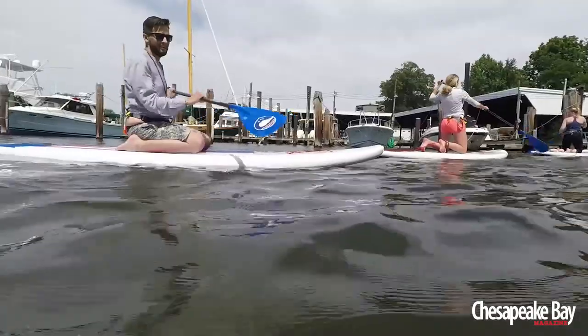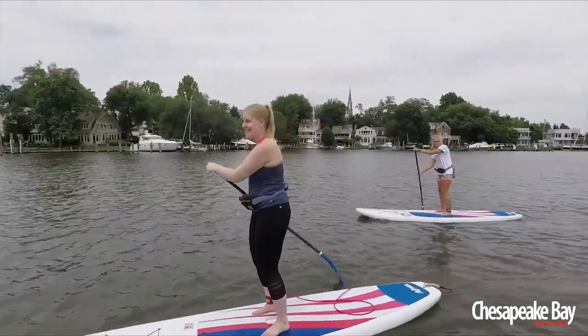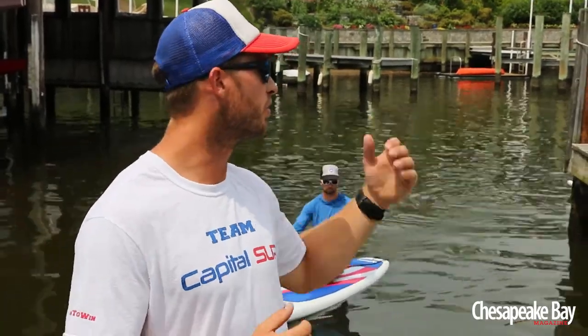We teach them how to use the watercraft here at Capital SUP — just having fun since 2014, getting everybody on the water and enjoying this beautiful Spa Creek that we have here in Annapolis.